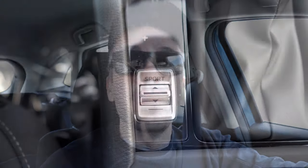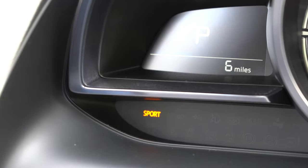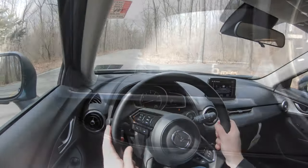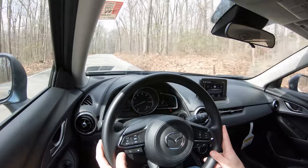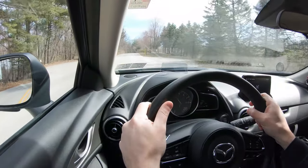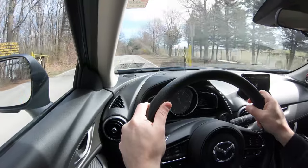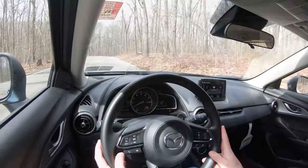Before we do any acceleration test, there is a sport mode button located just to the left of the shifter. Pressing it, you probably heard it immediately downshift — it holds the RPMs at a much higher level, giving you a little more acceleration on demand and adjusting the shift points as well. Also worth noting: although there are no paddle shifters on the CX-3, you can still manually shift through the gears.